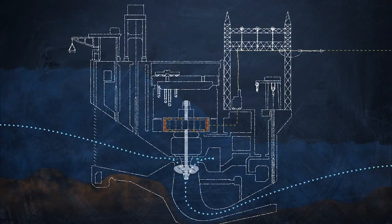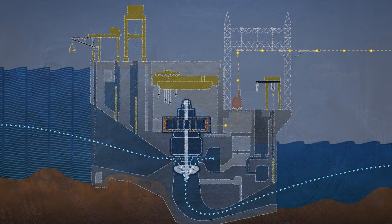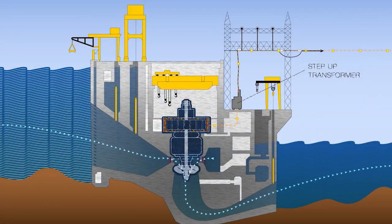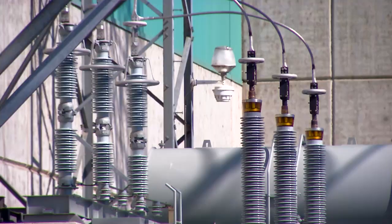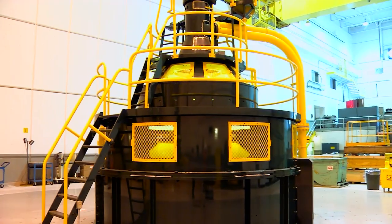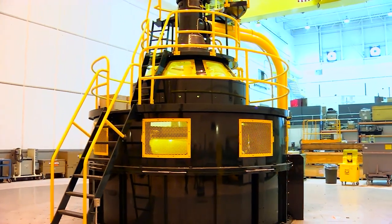This electrical energy current then flows into large devices called step-up transformers out in front of the powerhouse. The final result? Electricity — a lot of electricity. One generator alone is capable of generating more than 100 megawatts of power continuously.